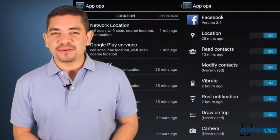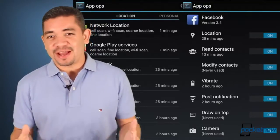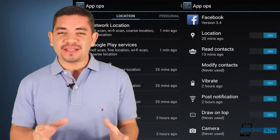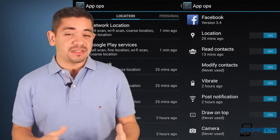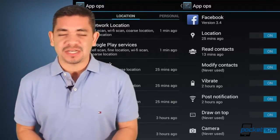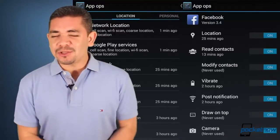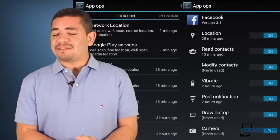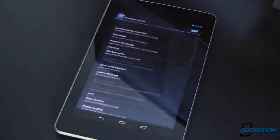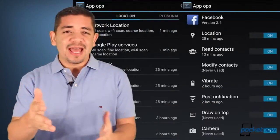Android 4.3 is making it slowly to the masses. Some people have gotten it, some people haven't, and as it turns out, there are some hidden features being discovered, like selective app permissions, which wasn't mentioned anywhere. Stay tuned as this hidden feature becomes unhidden, and we'll probably keep finding new things. If you're still struggling to get Android 4.3 on your Nexus device, hit the link in the description — Joe's video is pretty descriptive on how to get it done.